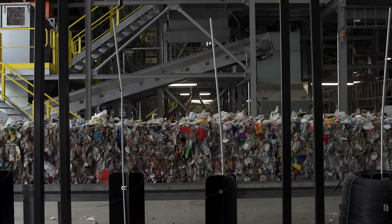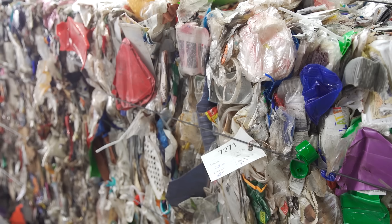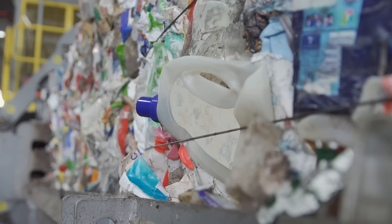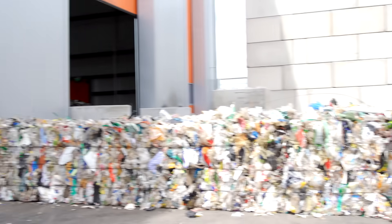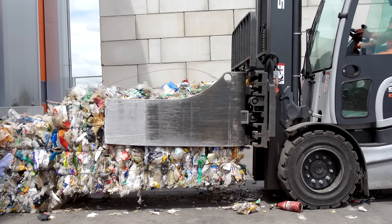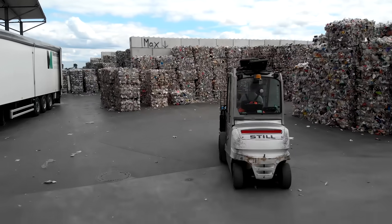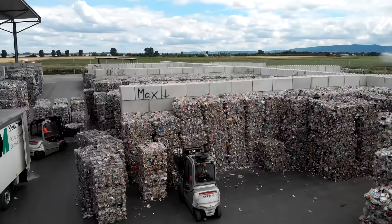Packaging from the yellow bin is put through more than 30 sorting procedures at the plant in Gansheim. Along with HDPE, PP, and PET waste, there are four other plastic fractions here. The sorted plastic is pressed into bales. The HDPE, PP, and PET bales have a purity level of 94 to 98 percent. This well-sorted plastic waste is a sought-after secondary raw material in the plastic processing industry.